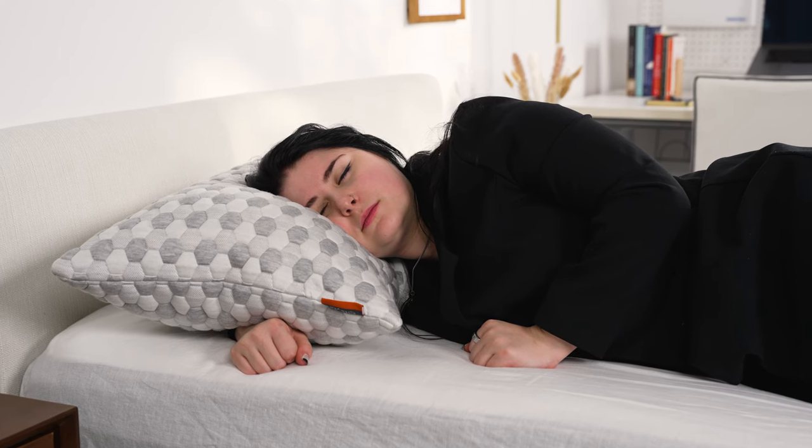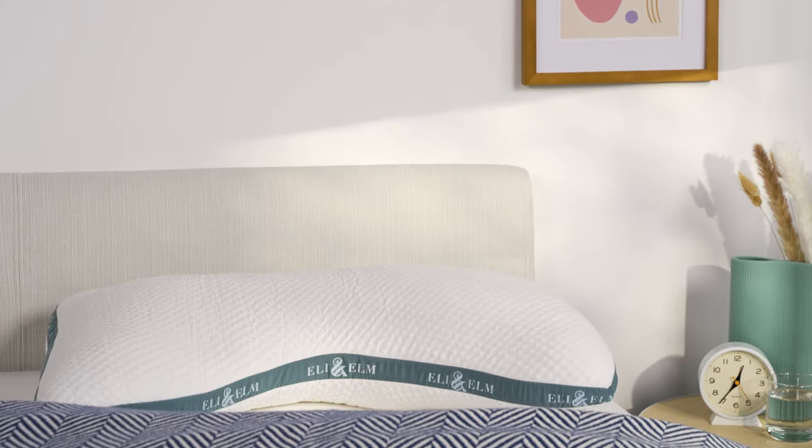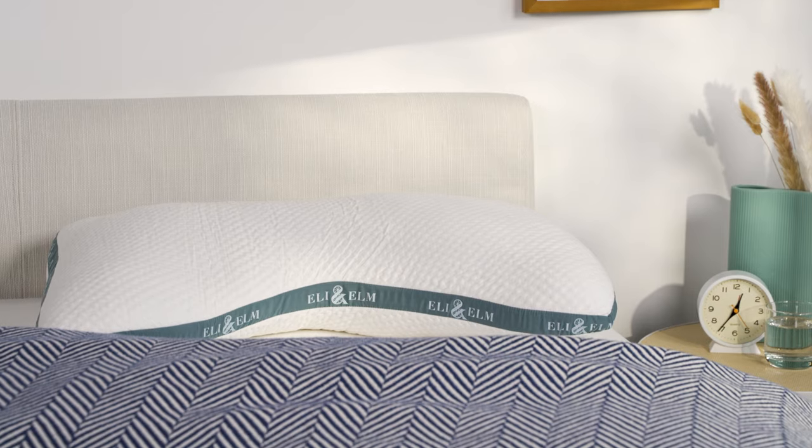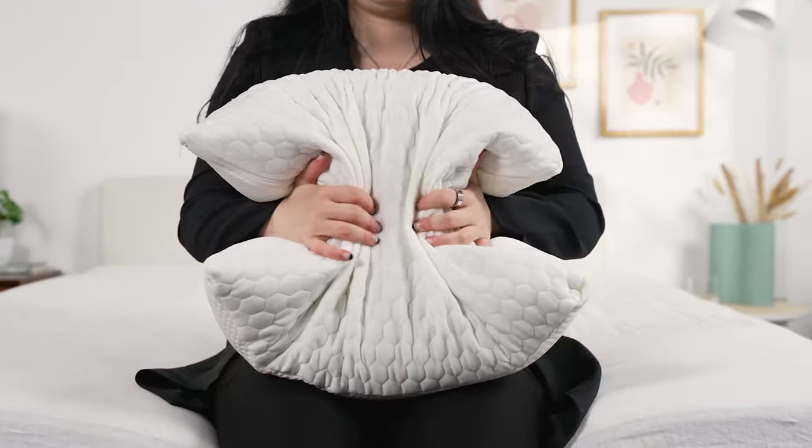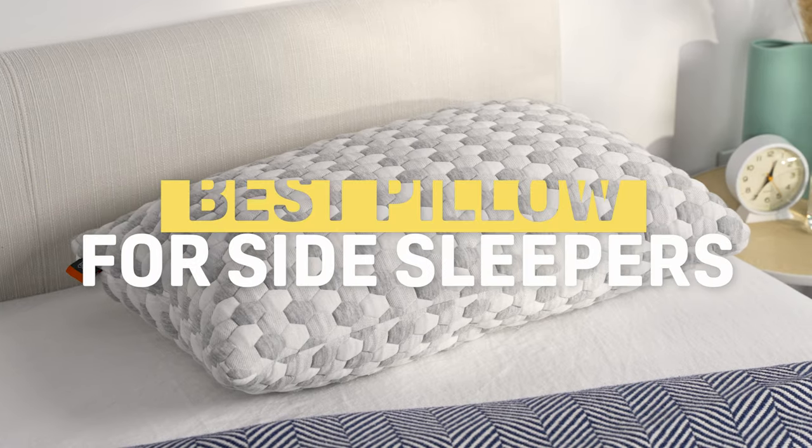Side sleeping is far and away the most common sleeping position and, fun fact, it's also been found to be one of the healthiest as well. You need the right pillow that can keep your body in healthy alignment. So let's check out some of the best pillows for side sleepers.